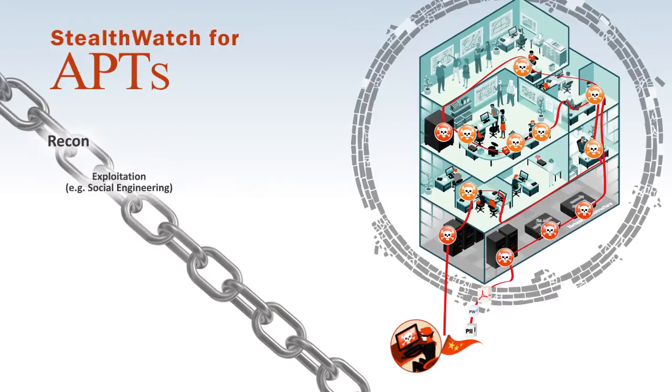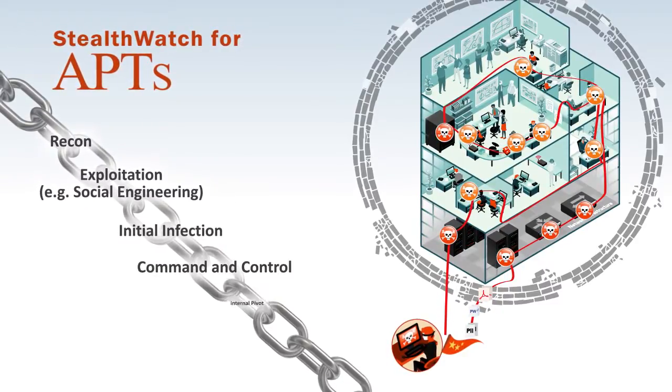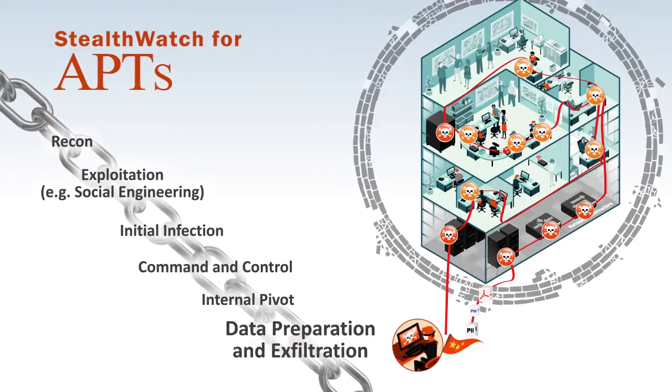This includes network reconnaissance, botnets and unknown command and control channels, internal pivoting and probing, and data exfiltration.